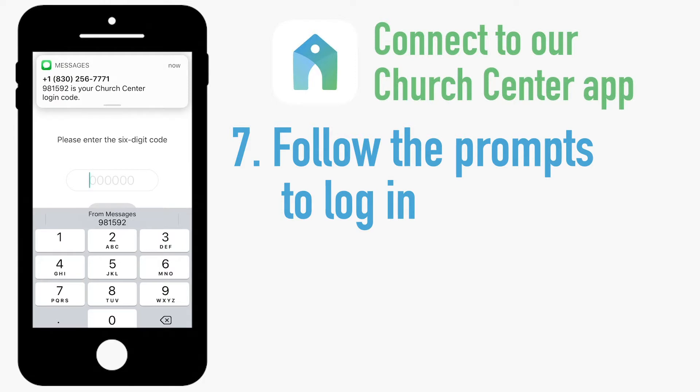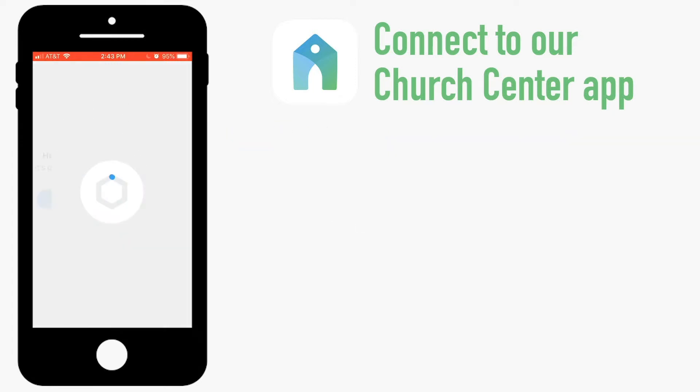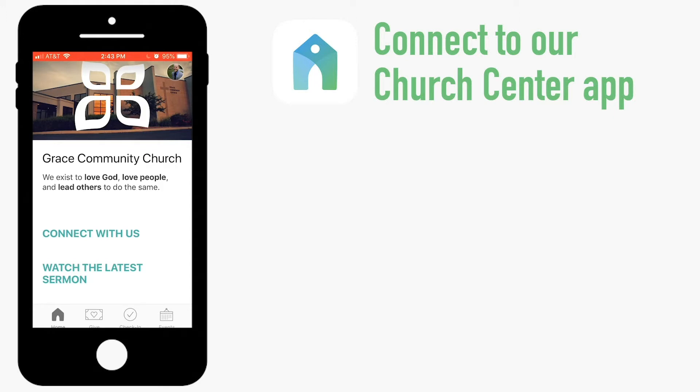When you receive the code, type it into the box and tap next again. Now you're all logged in and you can tap continue. When you see this screen, you know you're all set up and ready to go.